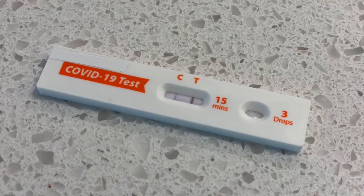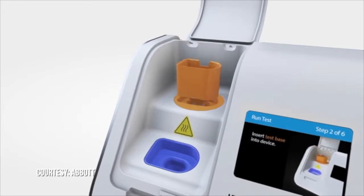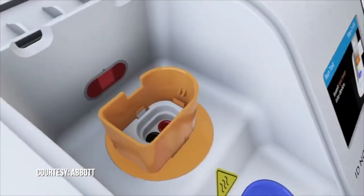To even get FDA approval, you have to have an 80% reliability, meaning that the gold standard and the test in the hands of the patient have to match at least 80% of the time for a positive result. So all of those that are approved are at least that accurate, but you have to pay attention to the details.